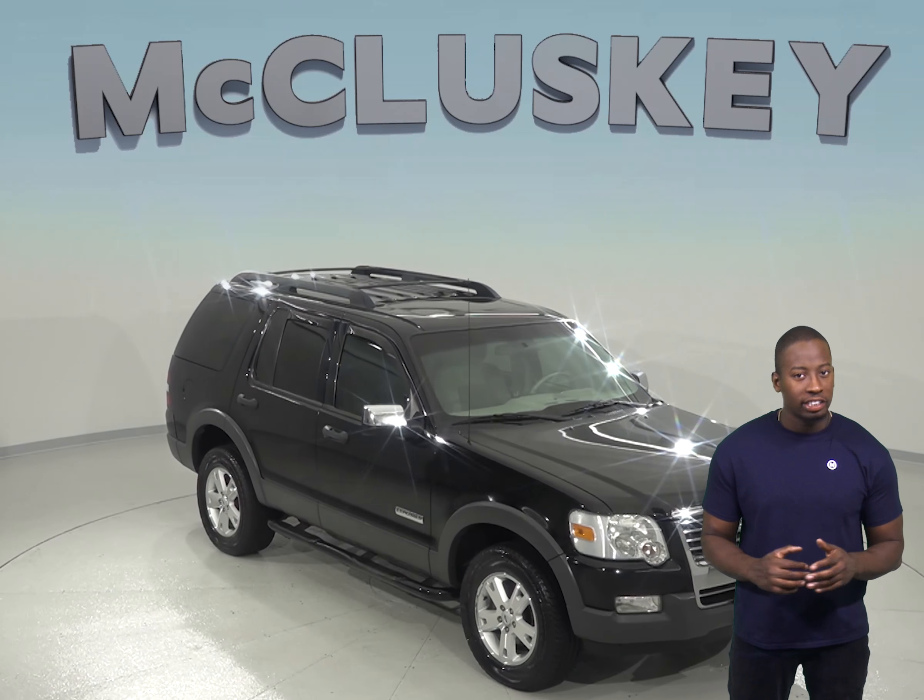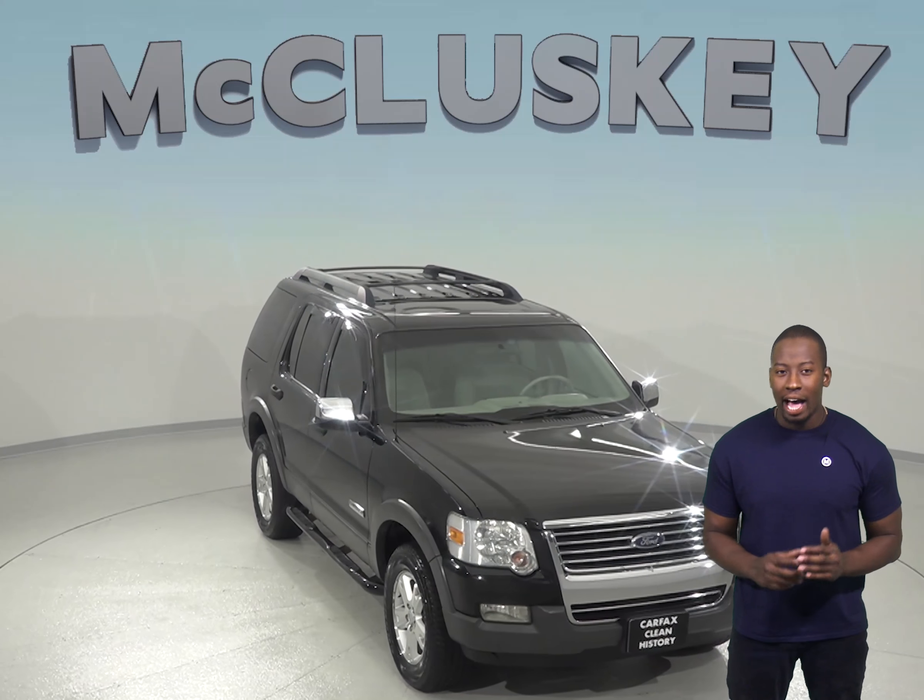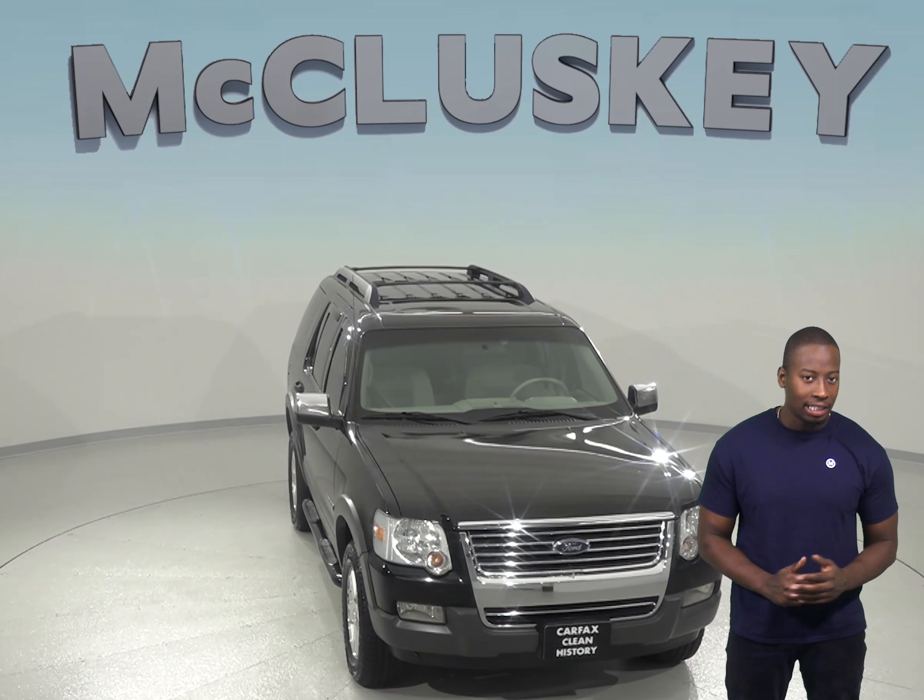Check out this 2006 Ford Explorer XLT. It only has 177,000 miles on the odometer and still has a very long life ahead of it.